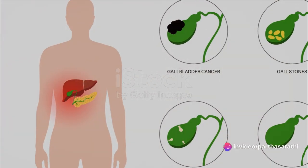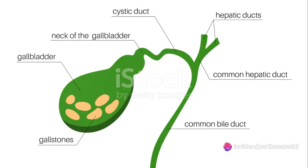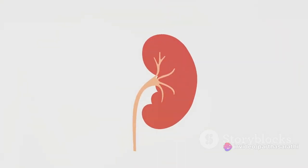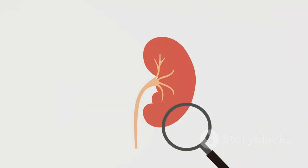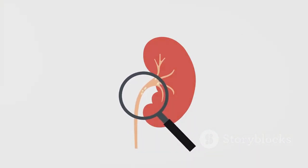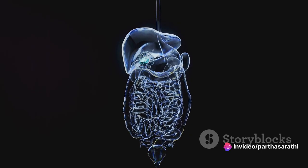To sum it all up, gallbladder stones are a common condition that can cause significant discomfort and complications if left untreated. Understanding the causes, symptoms, and available treatment options can empower you to take proactive steps to manage gallstones and maintain your overall health.